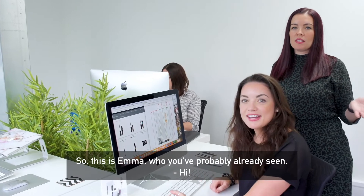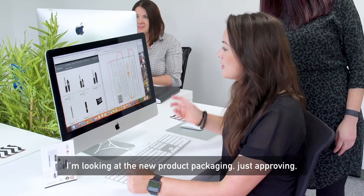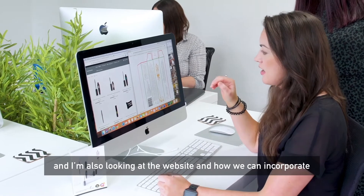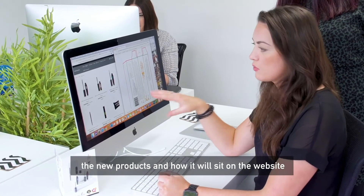This is Emma, who you've probably already seen — sister and business partner. So what are you doing today? I'm looking at the new product packaging to proof it and making sure all the text is right and the imagery. I'm also looking at the website and how we can incorporate the new products and how it will sit on the website.